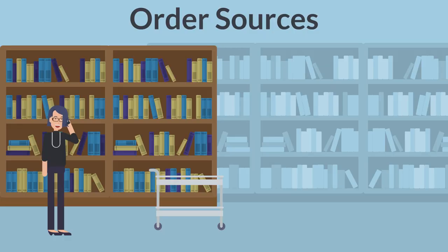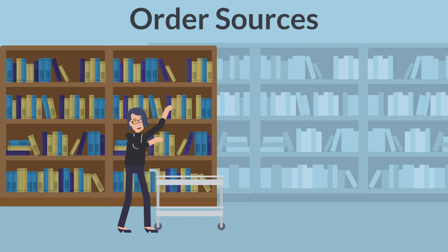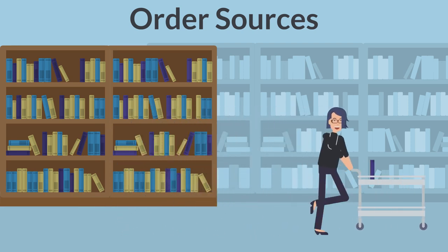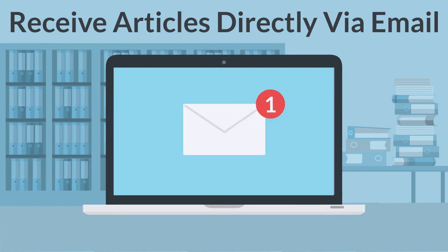The library also offers several services. These include document delivery or order sources. If our library doesn't have an article or book you want, we will find it for you and send it to you free of charge. Requested articles are sent to you directly by email.